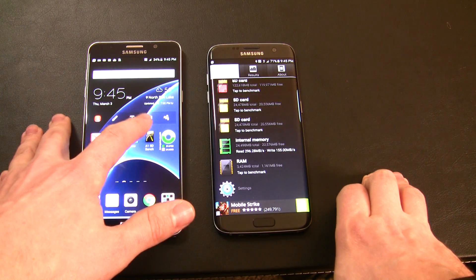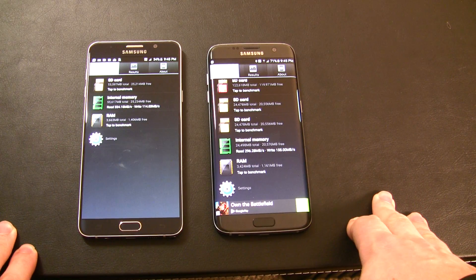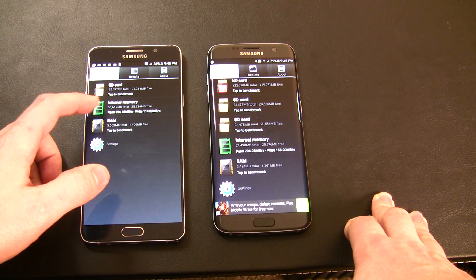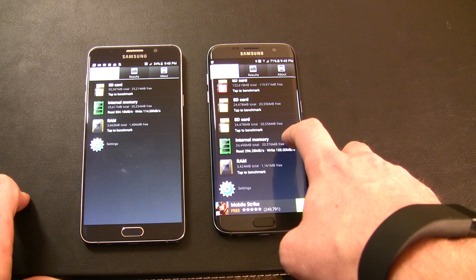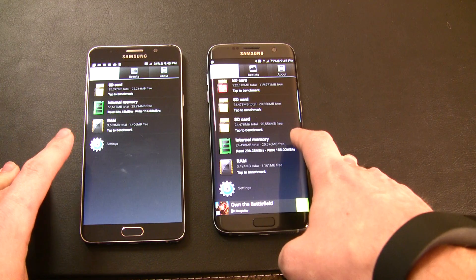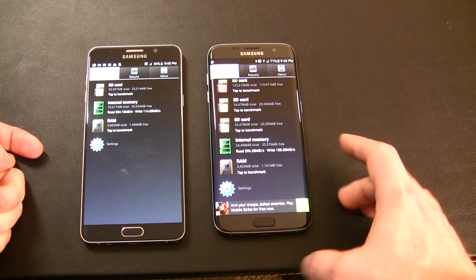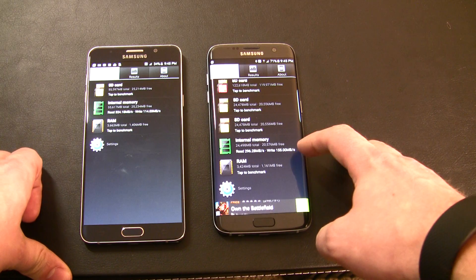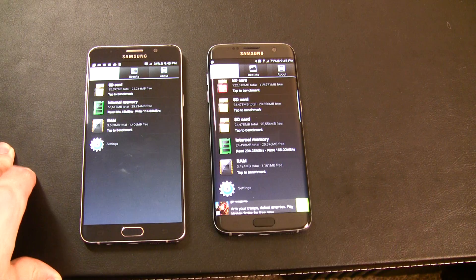I'm using A1SDBench and I've run some performance metrics on the internal memory. On the Note 5, there is a read of 324MB per second. And on the S7 Edge, it is 296.28, so a little bit slower on the read. However, when we look at the write speeds, the S7 Edge, with probably some newer style memory than the Note 5, is able to write at 155MB per second, where the Note 5 writes at 115MB per second.